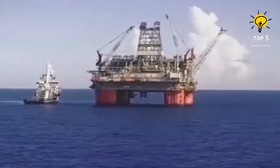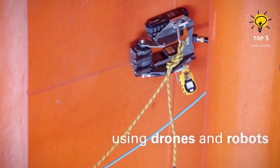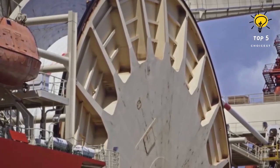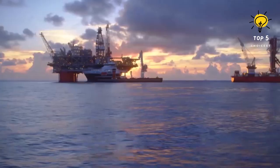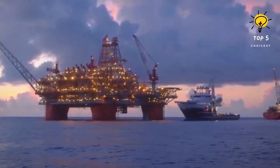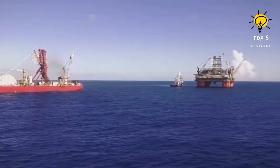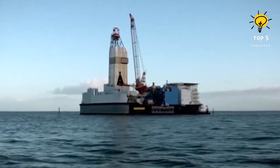Number three: the Thunder Horse oil rig. Thunder Horse operates in the Gulf of Mexico under extreme circumstances and has been in production since 2008, acquiring oil and gas from a five-kilometer-deep reservoir covered in mud and rock. The rig towers at 132 meters tall and weighs 60,000 tons, capable of resisting pressures of up to 1,200 bar and temperatures of 135 degrees Celsius. It has a daily production capacity of 250,000 barrels of oil and 5.6 million cubic meters of gas, and is also capable of injecting 300,000 barrels of water.